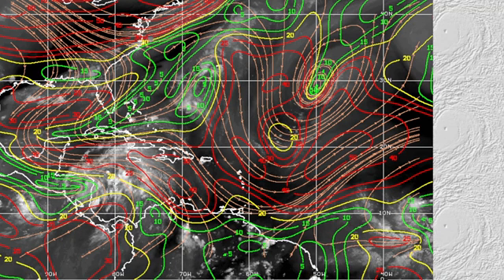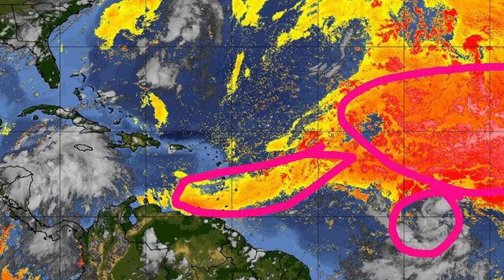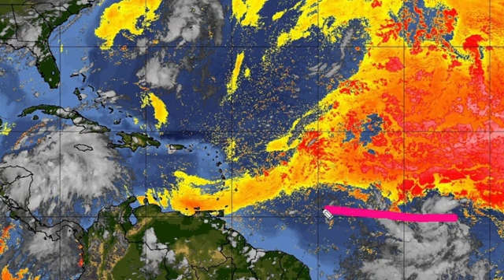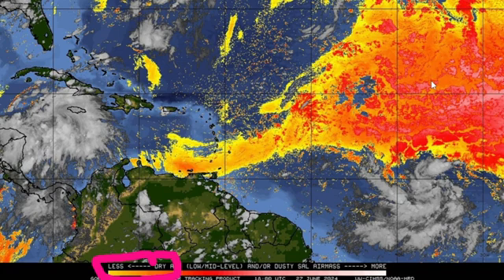Lastly, looking at the Saharan Air Layer — essentially Saharan dust coming off Africa and indicating dry air — it is pretty clear right now. There's a little bit of dust but it is not very strong at all, so this is really not going to affect 95L. The system is just below a big chunk of dust coming off Africa, in pretty moist conditions. Yellows indicate weak dry air, and we are on the lower scale of that, meaning there is still plenty of moist air in that area favorable for development.